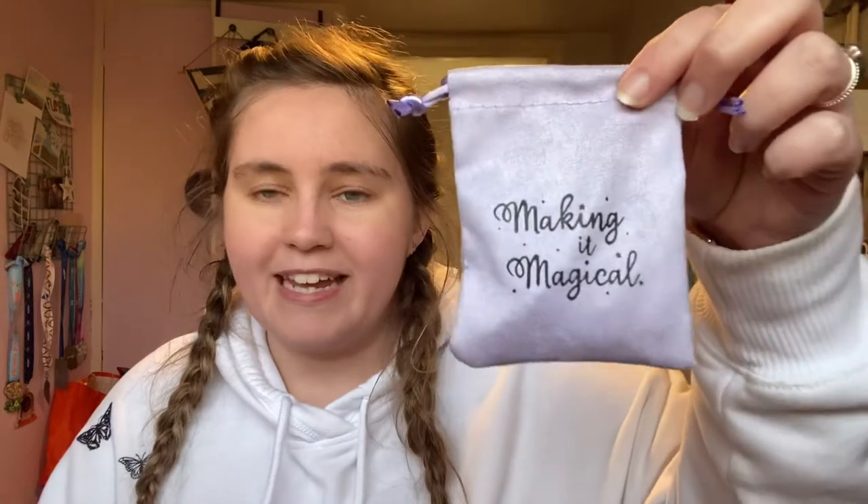The final wax melt I got, which is definitely my favorite, is this Main Street Bakery one — there are like six in here and it smells so nice. The next thing I got I used some of my birthday money for, and I got it from the Making It Magical store on Etsy. The pouch it came in is absolutely adorable. They sell jewelry and I purchased this necklace — it just says 'dreamer' and the A has mickey ears on top of it.